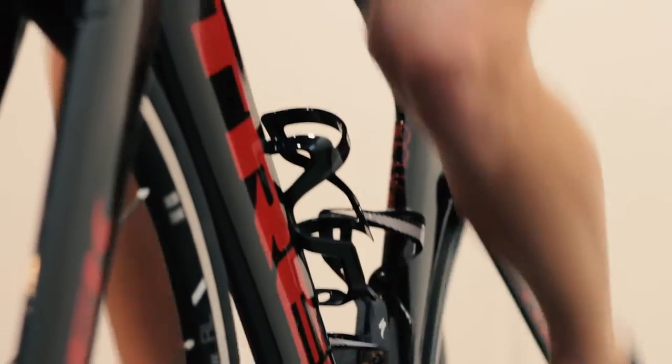As your fitness improves, as your flexibility improves, or if you have an injury, your bicycle fit should match what's going on with your body.